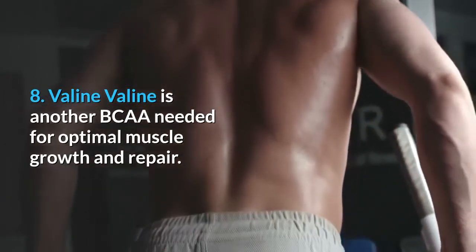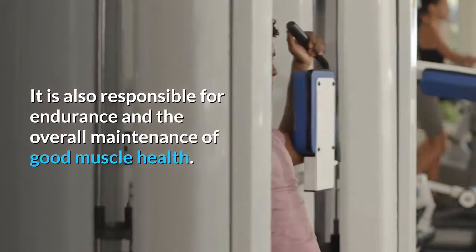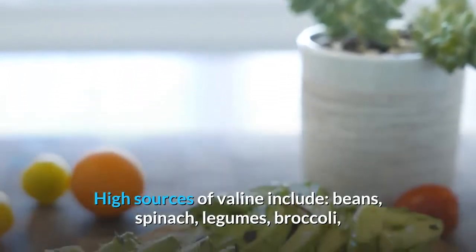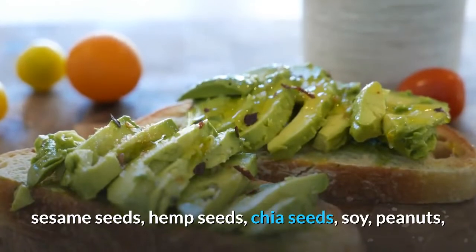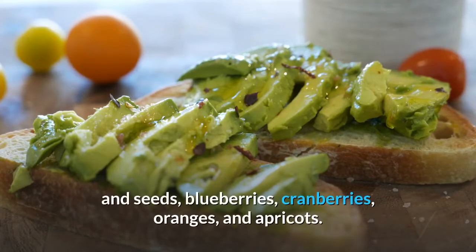8. Valine. Valine is another branched-chain amino acid needed for optimal muscle growth and repair. It is also responsible for endurance and the overall maintenance of good muscle health. High sources of valine include beans, spinach, legumes, broccoli, sesame seeds, hemp seeds, chia seeds, soy, peanuts, whole grains, figs, avocado, apples, sprouted grains and seeds, blueberries, cranberries, oranges, and apricots.